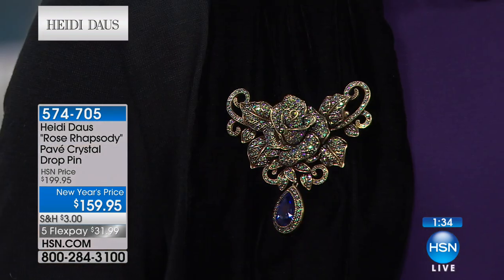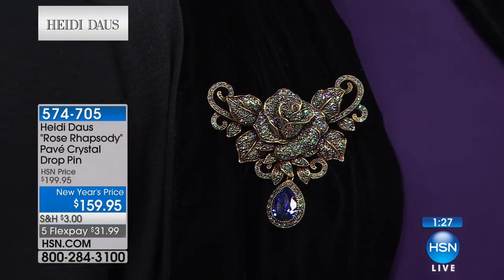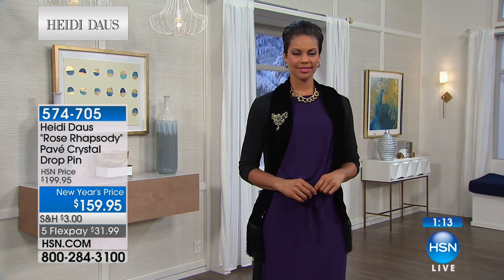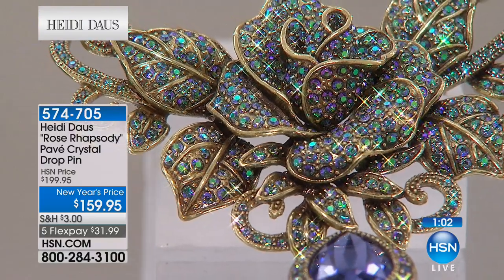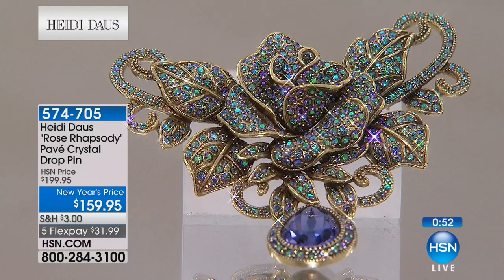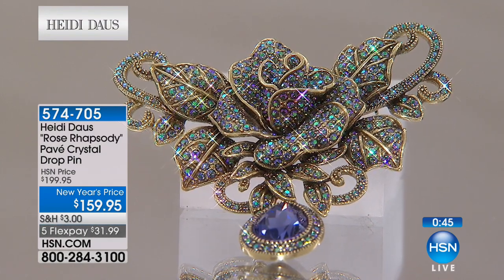It's three and a quarter inches in length and three and a quarter wide. You have the movement of that tanzanite colored crystal drop — it's spectacular. Wherever you place this rose — wedding, hair, a sash around your hip — it is an extraordinary brooch that will never fade. Take a closer look at those paradise shine crystals. Depending on the angle and light, you get aquas, purples, peacock colors, that magical opalescence you can't stop looking at.